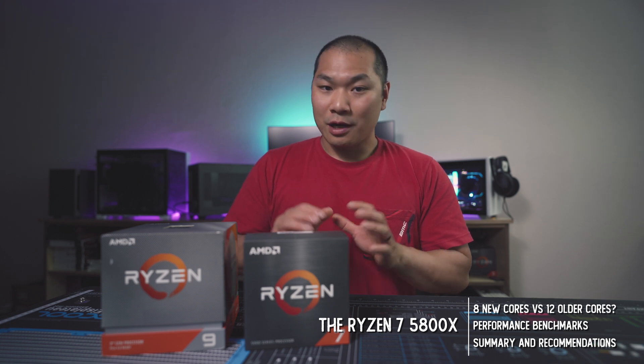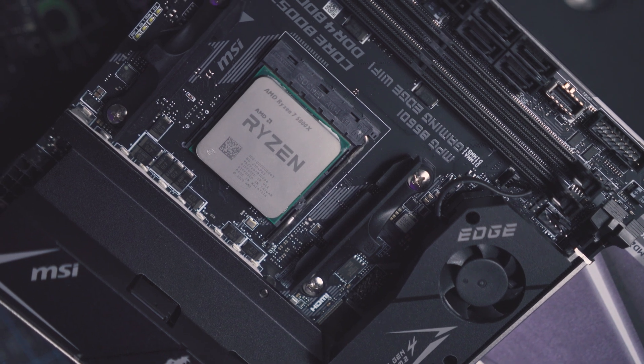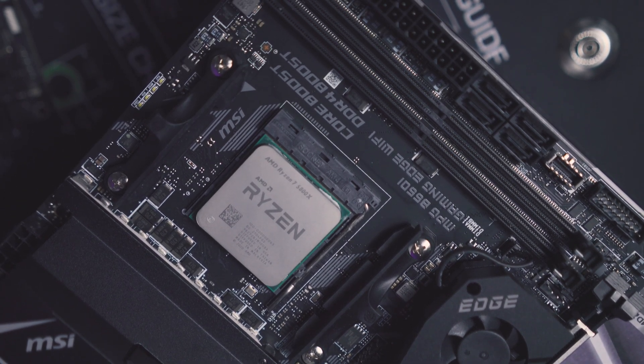Two really incredible AMD processing machines up for comparison today, and this video will also serve as the full review for the 5800X. We've been looking at cooling options and it's been a lot of content recently. The 5800X is the latest eight-core 16-thread CPU from AMD featuring the Zen 3 architecture.